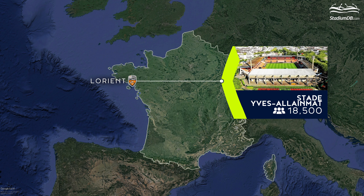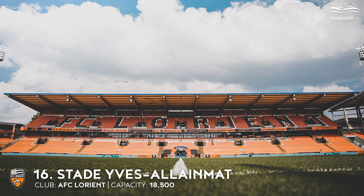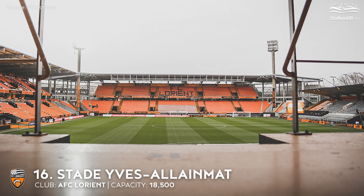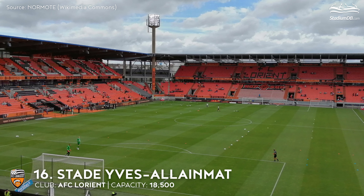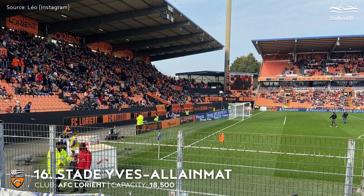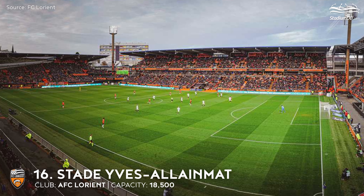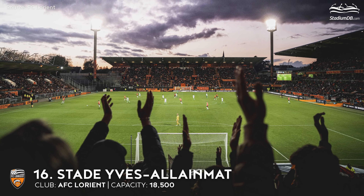16th place. Stade Yves-Allainmat. Capacity 18,500. FC Lorient. The stadium underwent a series of upgrades in the early 21st century following Lorient's historic promotion to Ligue 1 in 1998. Around 10 million euros worth of construction work was carried out to bring the stadium up to league standard. The popular Hummel stand was demolished, as was the cycling track surrounding the pitch. Two new parts were built: the Presidential stand and the North stand, where a standing section occupied by the club's diehard fans is located. This was followed by construction of a new South stand from scratch, for 4,500 spectators.